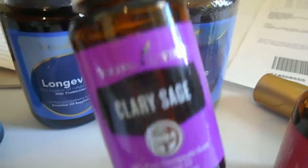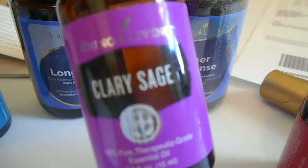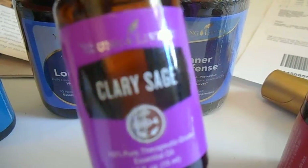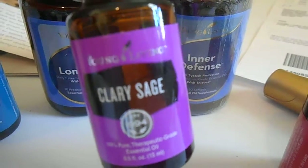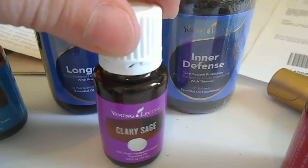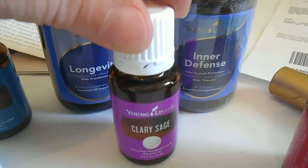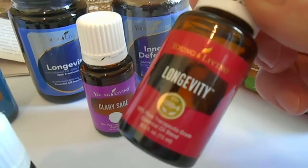Clary Sage is a hormone supplement oil, and I have not tried it yet — I wanted to give it a try. It's been on my wish list for a while and I'm not sure why I haven't ordered it sooner, because I've heard amazing things about it.